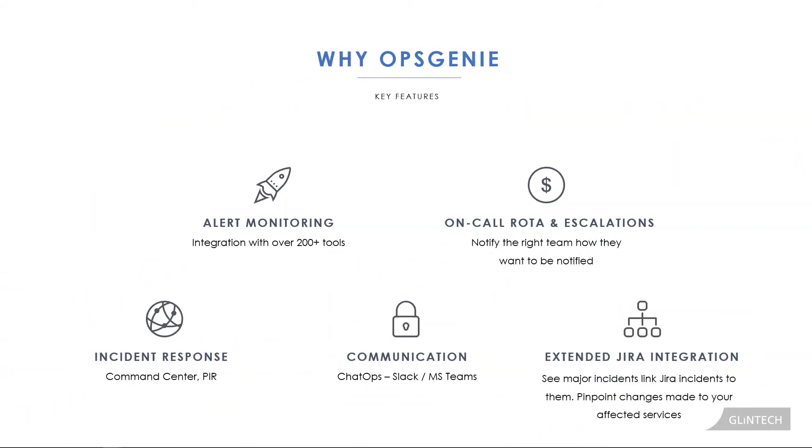Opsgenie is one tool that can help you automate this business logic and integrate with your different systems. It integrates with over 200 tools — you could do simple email alerts or API integrations, or go more tool-specific and integrate with AWS CloudWatch or Nagios. It has on-call rostering and escalation logic so you can contact the right people in charge of the right systems the first time. You don't need a spreadsheet anymore — escalations become automatic and your business logic is automated.